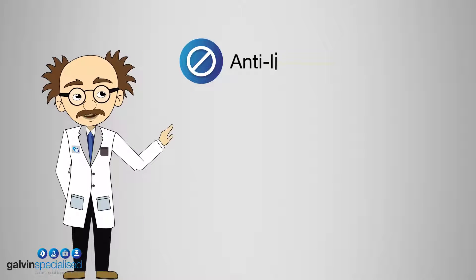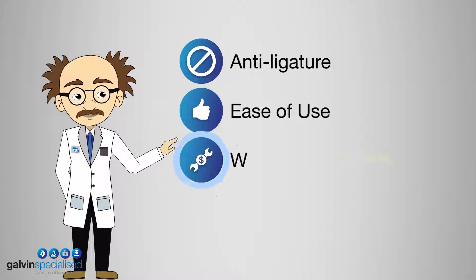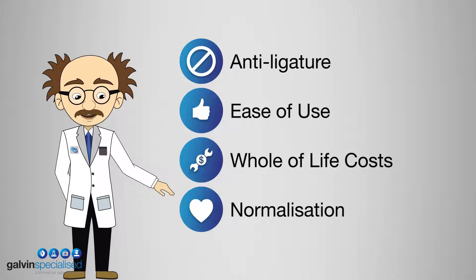Key issues include anti-ligature, ease of use, whole-of-life costs and normalization.